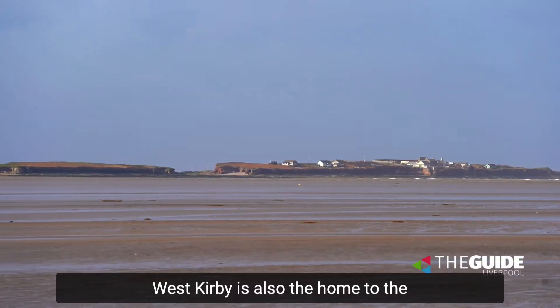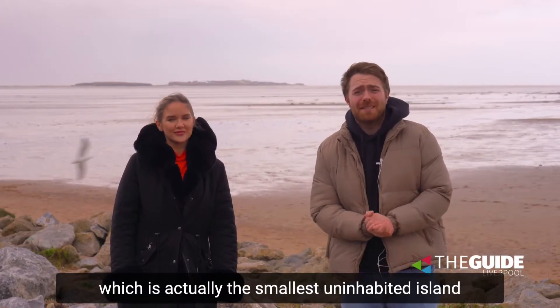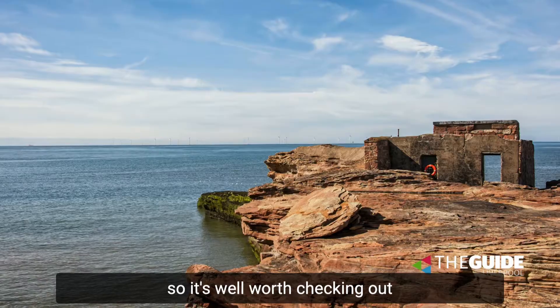West Kirby is also home to the famous Hillbury Island which is actually the smallest uninhabited island in the whole country. When the tide is low you can actually walk out and explore it for yourself, and it's also a nature reserve so it's well worth checking out.